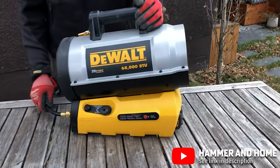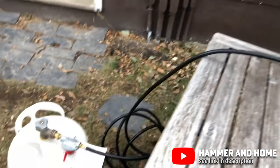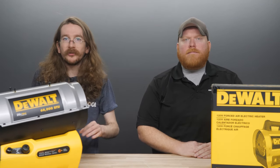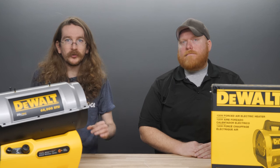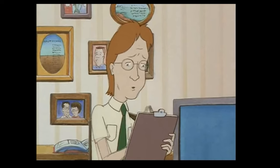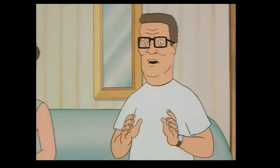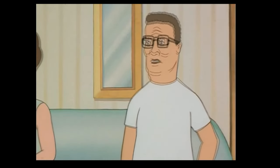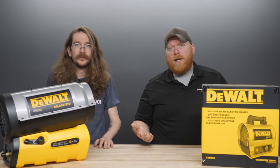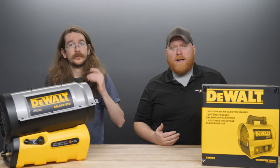Propane tanks are also much easier to store, and you can leave them outside in the rain or snow without fear of them rupturing. You may need to add a fresh coat of paint every so often if you plan on keeping a specific tank around for a while to prevent it from rusting, but otherwise you can stick these practically anywhere. Here at OPT, we've got a few options for propane heaters for a variety of different job site sizes.